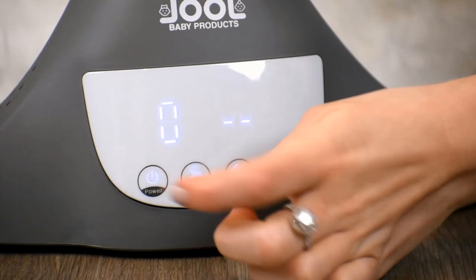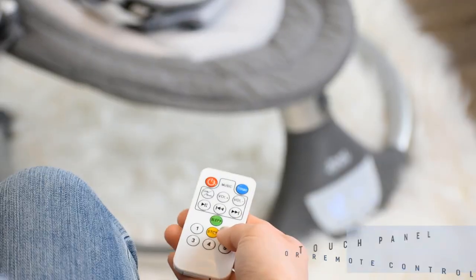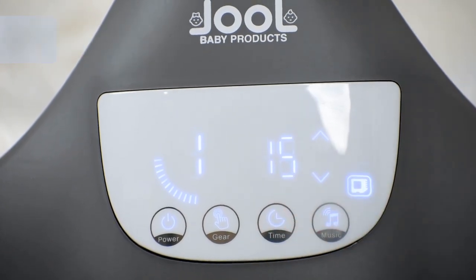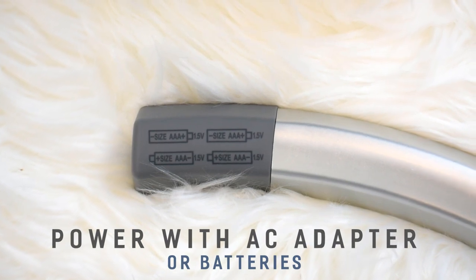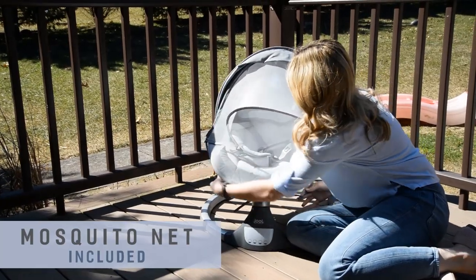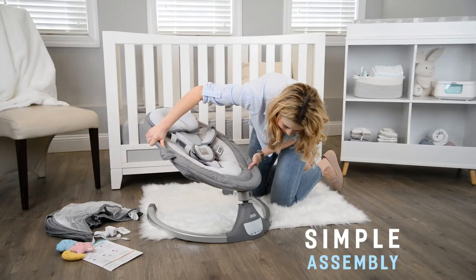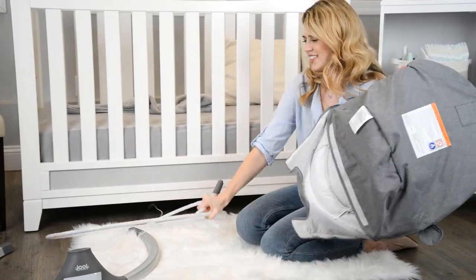The three hanging stuffed toys will keep your kiddo entertained and happy. The advanced five-point harness and protective mosquito net will keep your child secure and protected. The advanced IMD touch panel and remote control make operating the Nova swing easy. The Nova's modern and trendy design, incredibly simple assembly, and soft washable seat cover for easy cleaning make this swing a mom's favorite.